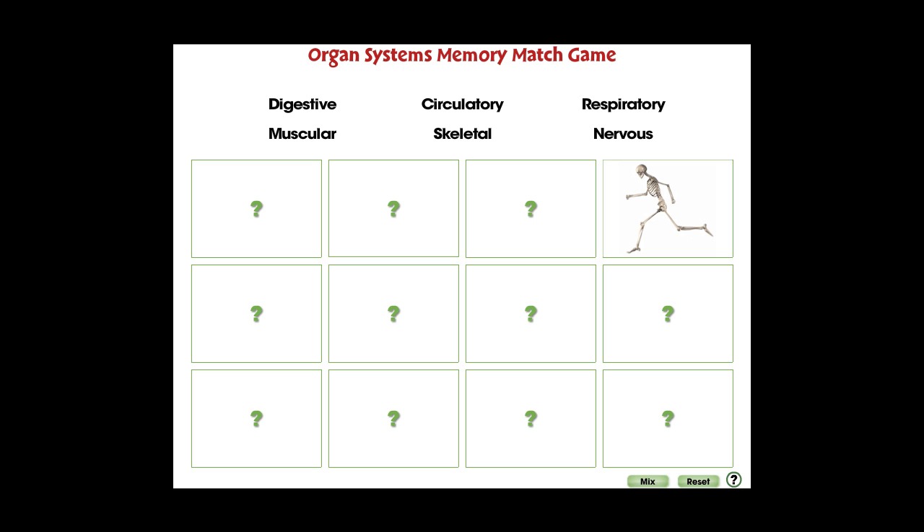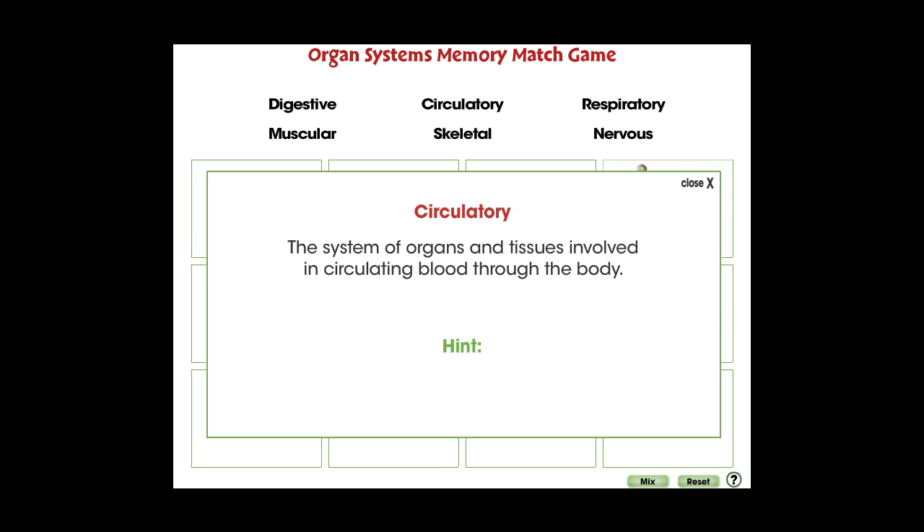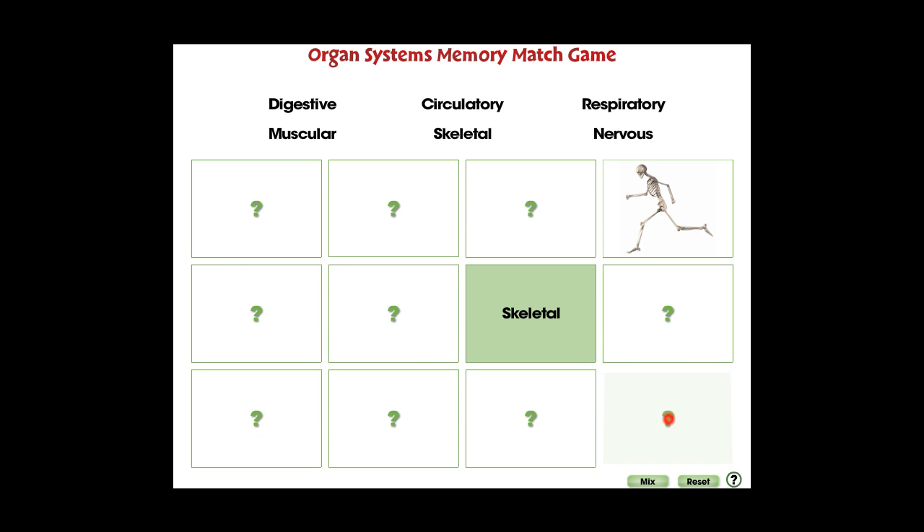Find the hidden pairs in the puzzle. Touch a card to reveal a different organ system, then find its matching word or image. Visit ccpinteractive.com for extended versions of our products and to watch more demo videos.